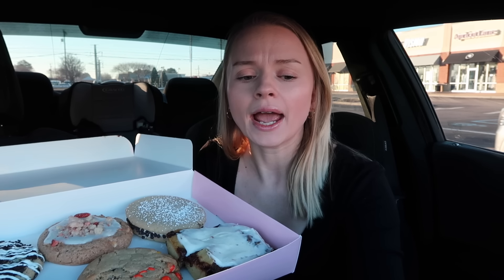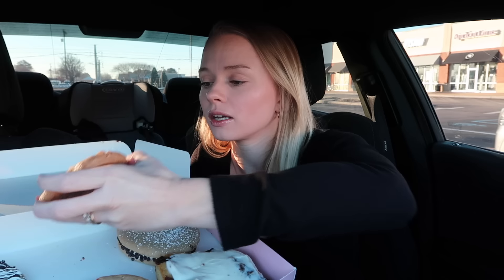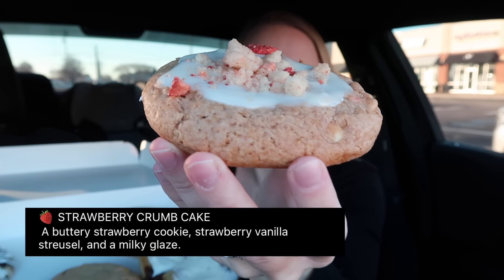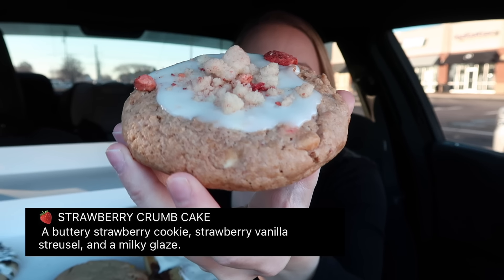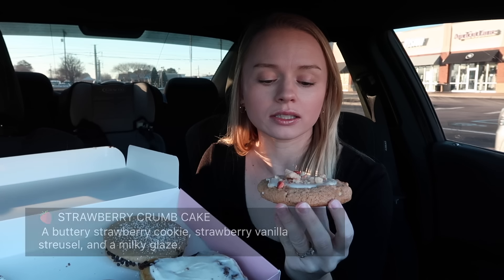Next we have the strawberry crumb cake — these are very fresh. It's a buttery strawberry cookie topped with strawberry vanilla streusel and a milky glaze. I didn't know if that was a freeze-dried strawberry or not... it is a freeze-dried strawberry. Okay, it has good flavor though.